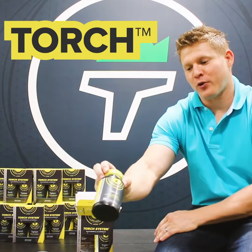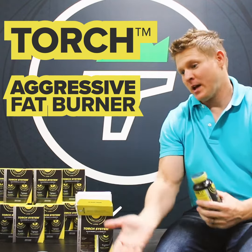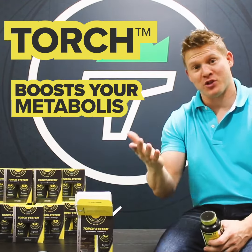Torch is the first component to Torch System. It is an aggressive fat burner that helps burn more calories by boosting your resting metabolic rate.